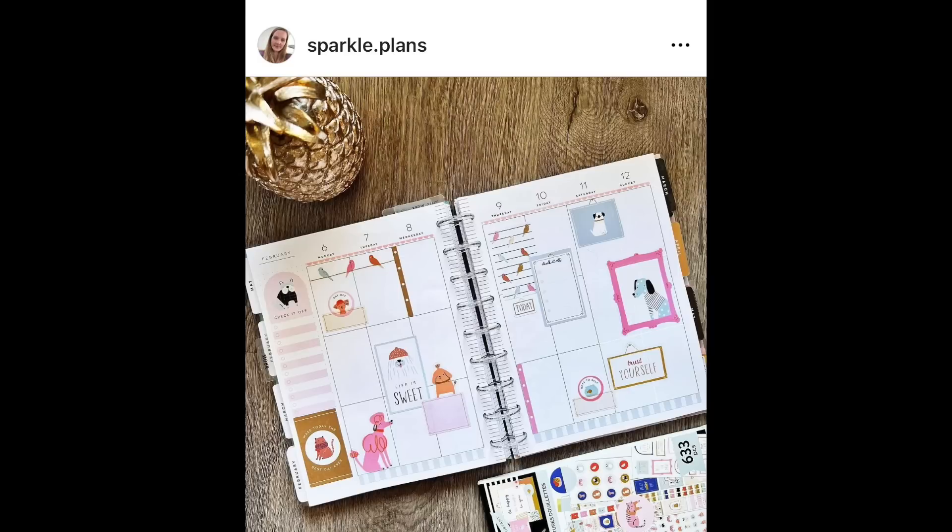Sparkle Dot Plans made such a cute, cozy critter spread with that Cozy Critter sticker book. I love how the pinks are balanced between the poodle on the left-hand side and the big picture frame on the right-hand side, and it's fun and whimsical — totally my style. That's one of my favorite sticker books.